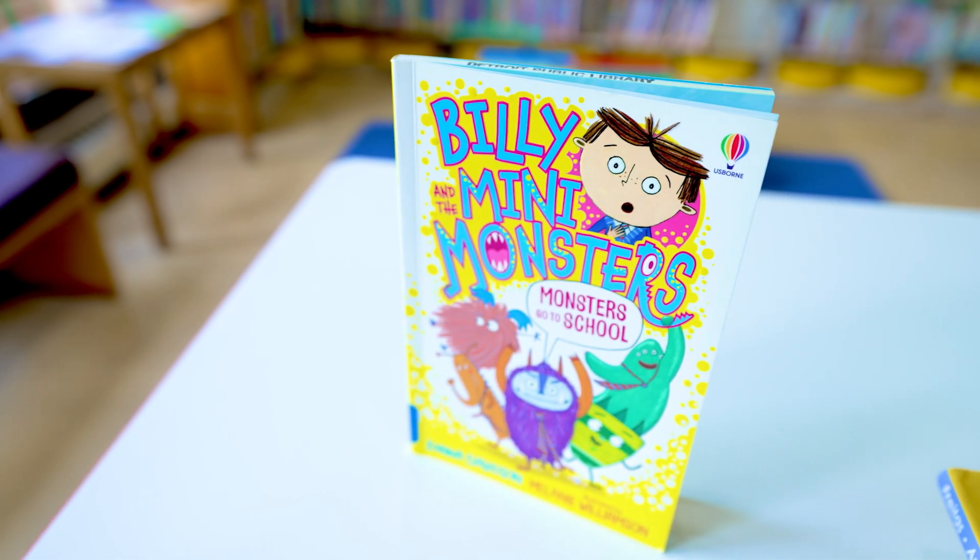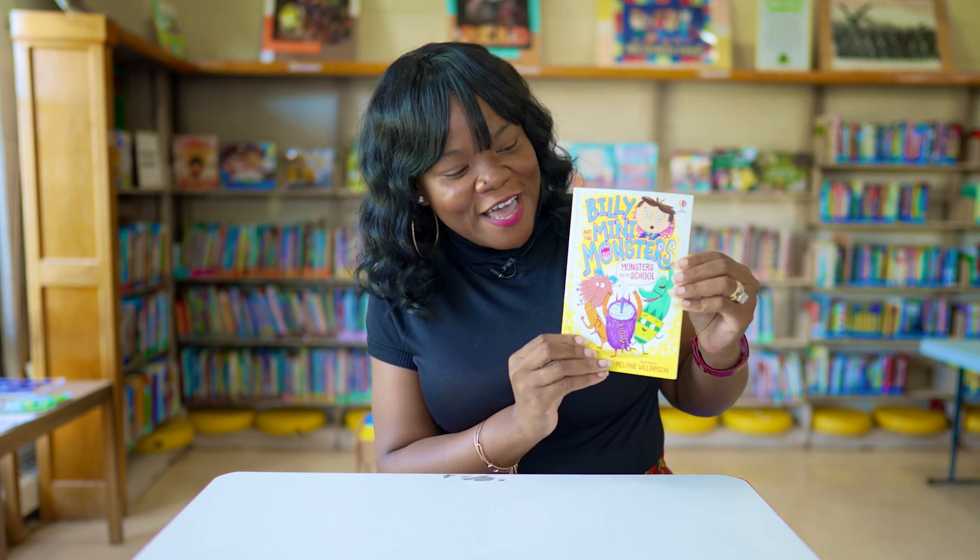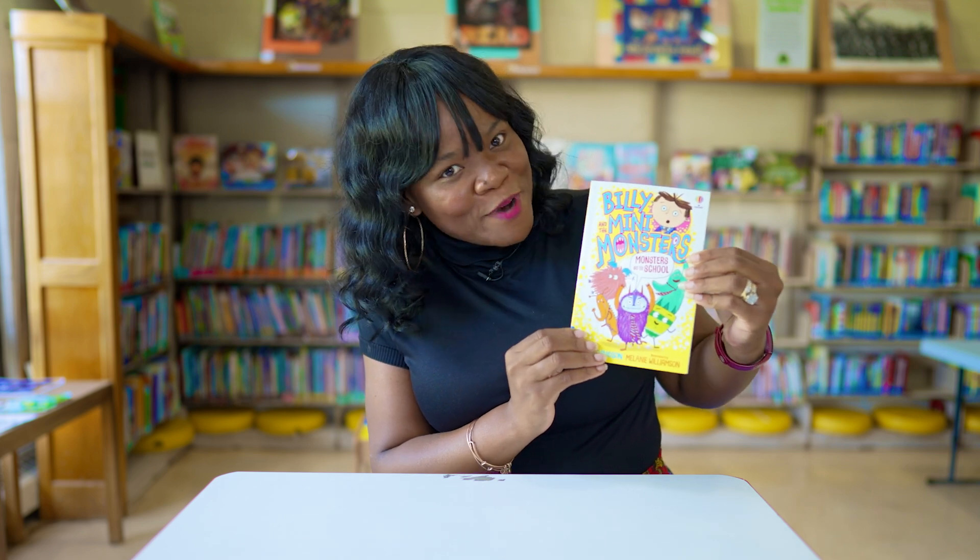Our last book is Billy and the Many Monsters Go to School. In this story, Billy has four many monsters and they sneak into his backpack. Can you imagine what kind of day they'll have? Well, they help him solve a problem.